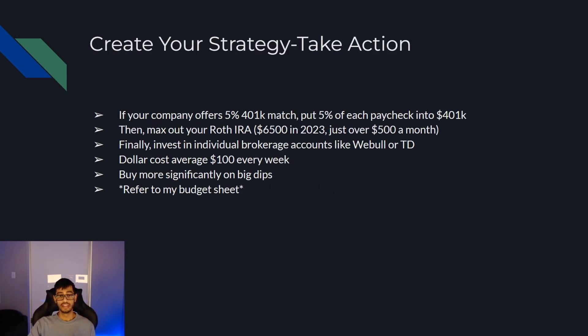The next thing to do would be to create your strategy and take action. If your company offers a 5% 401k match, I would put 5% of each paycheck into the 401k to get that free 5% from your company. The upside of the 401k is the match; the downside is you're putting in pre-tax dollars, so when you pull out there's going to be a massive tax bill, especially if you've grown your portfolio into millions. That's why I recommend only contributing whatever your company matches. Then trickle down into maxing out your Roth IRA — the max contribution is $6,500 in 2023, just over $500 a month. Putting $500 a month into your Roth and getting an 8–10% return in the S&P 500 is a great set-it-and-forget-it strategy.